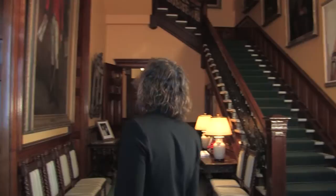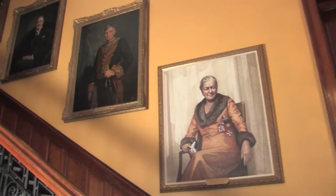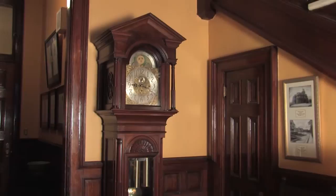The Lieutenant Governor's Suite at Queen's Park is used for dozens of official functions each year. In addition to hosting temporary art exhibits, the rooms here are also home to numerous works from Ontario's art collection. Hi, I'm Lanny Wilson, curator of the Government of Ontario art collection.